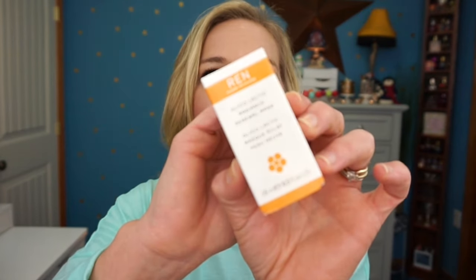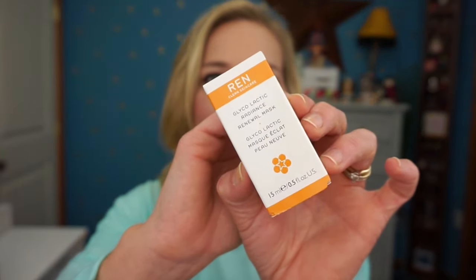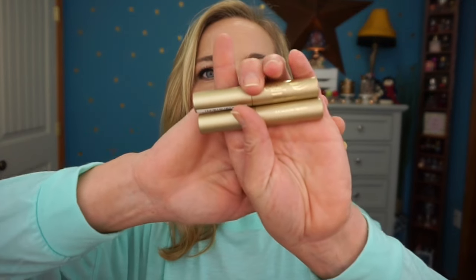Also from that earlier kit I picked out the REN Clean Skincare Glycol Lactic Radiance Renewal Mask — a little red mask I'll be testing out. Then for point perks I picked up two Stila Huge Mascaras. I'd heard the full size doesn't perform as well as the deluxe size, so instead of buying full size I used points to get the deluxe versions. I'm actually wearing that mascara today.